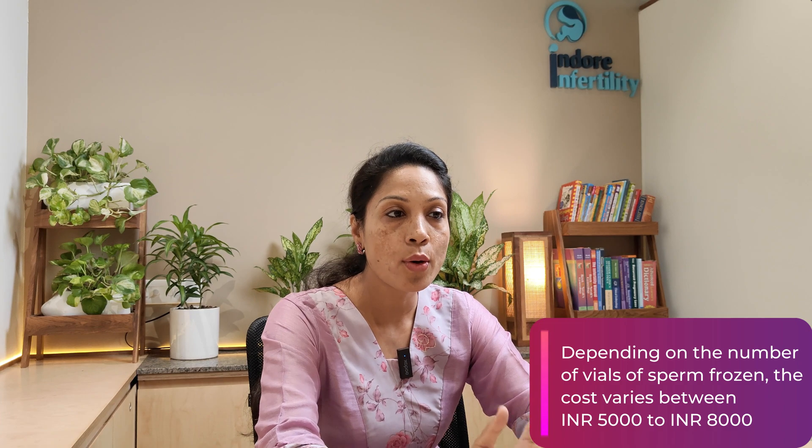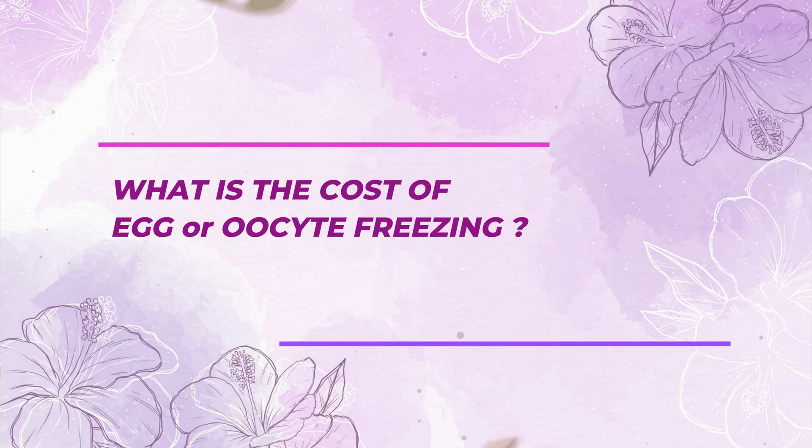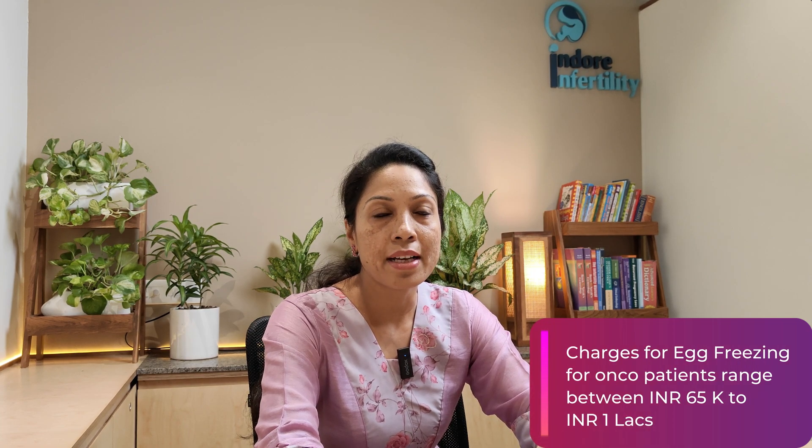What is the cost of sperm freezing? Depending on the number of vials frozen, the cost of sperm freezing ranges between 5,000 to 8,000 rupees. Some clinics freeze for two to five years and take cryopreservation charges in one go; others freeze for a year with annual renewals typically ranging between 3,000 to 5,000 rupees for two vials. The cost of oocyte freezing for oncology patients typically ranges between 65,000–70,000 to 1 lakh rupees depending on the clinic, with renewals costing approximately 20,000 rupees per year or two years.